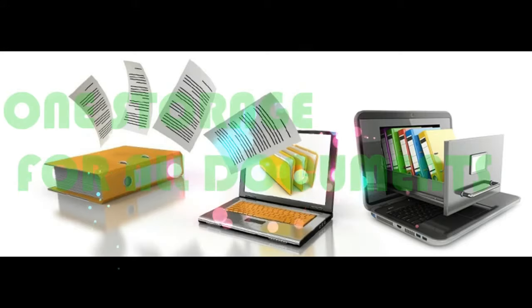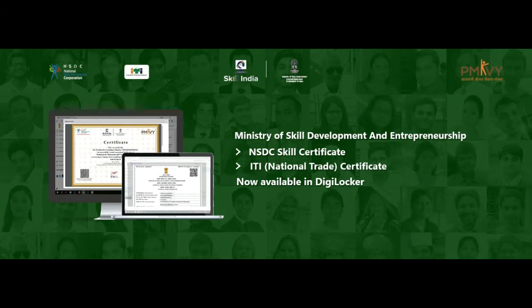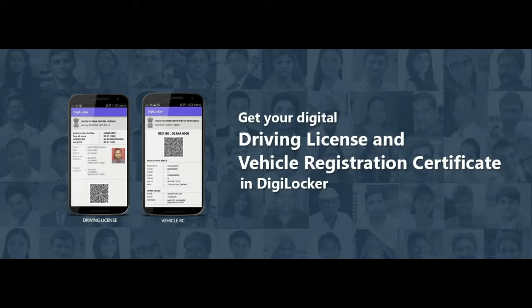The service is aimed towards reducing the need to carry physical documents and is part of the government's Digital India initiative. One GB of storage space is offered to users to store identification cards issued by government agencies.